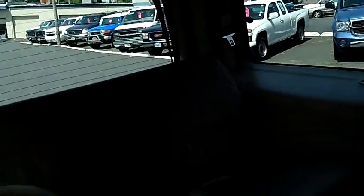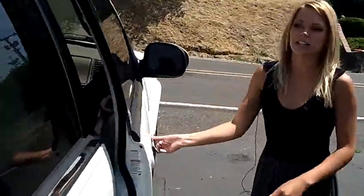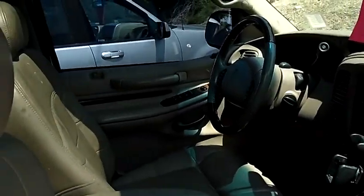Beautiful leather interior, third row seating, and it has a premium sound system. It also has a DVD system, power windows, power door locks, and single disc CD.